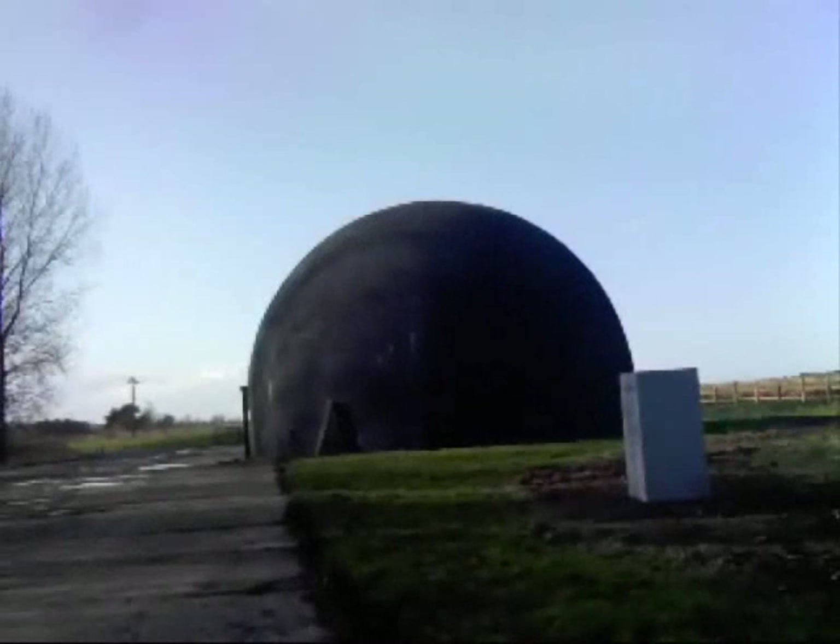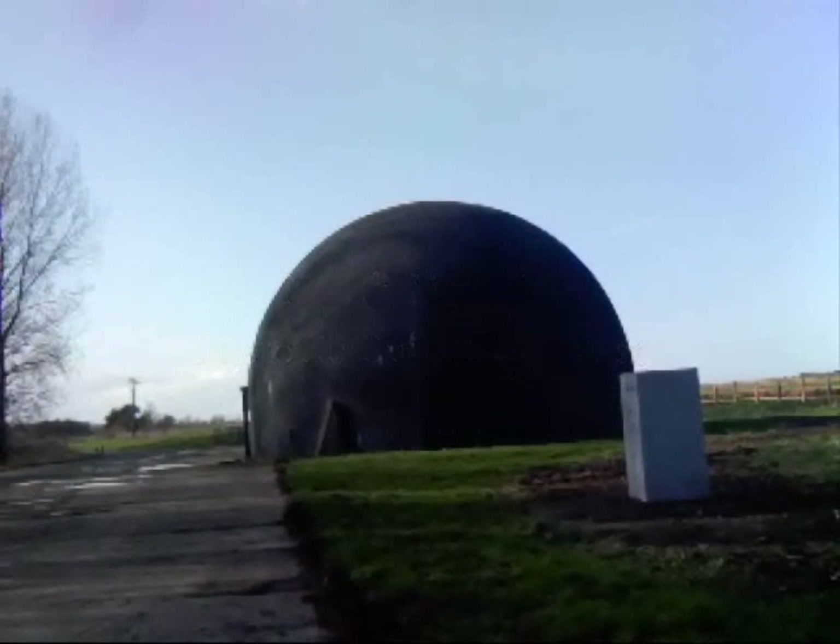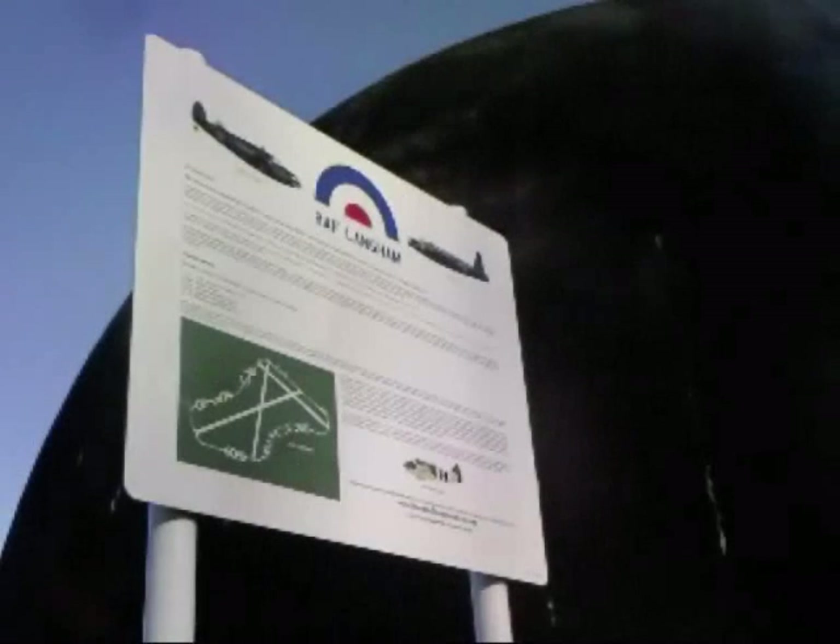Today the dome is owned by the North Norfolk Historic Buildings Trust. The Friends of Langham Dome organization have actively assisted the restoration of this unique structure. The most crucial part of the restoration will involve the replacement of much of the steel substructure, which is now clearly visible in the inside walls, rusting away for over 60 years in the dome's damp internal environment.